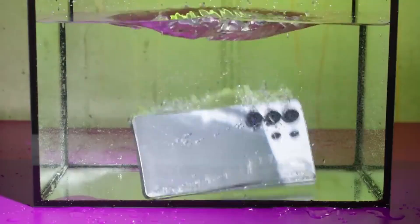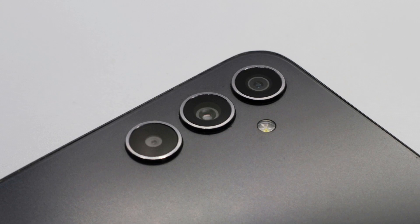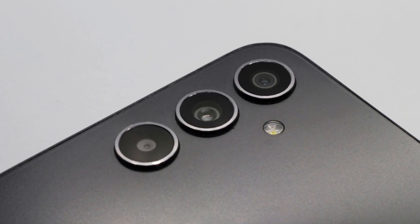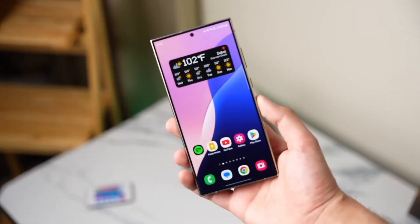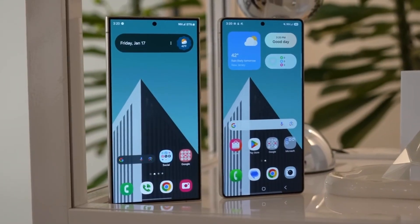Let me know in the comments — what feature are you most hyped for? The 7000 mAh battery, the 324 MP camera, or the return of Exynos? Or are you still holding out for that under-display cam? Stay tuned. This is just the beginning.